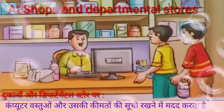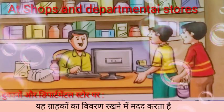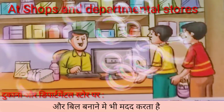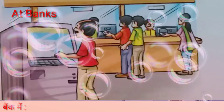At shops and departmental stores, computers help to keep a list of items and their prices. They help to keep details of customers and also help to make bills.